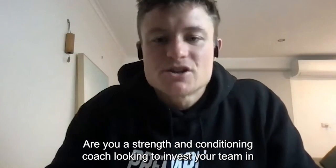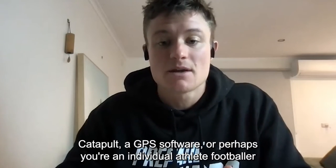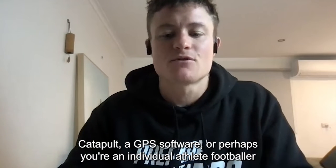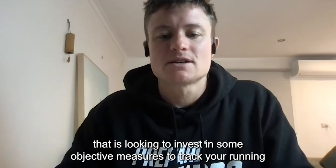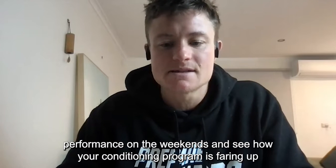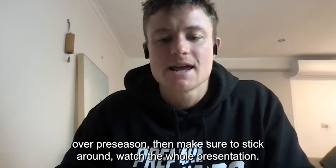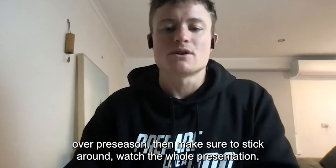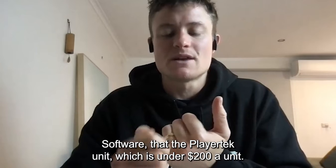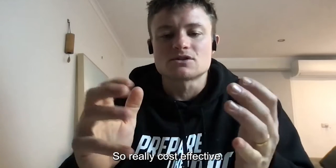Hey there, are you a strength and conditioning coach looking to invest your team in Catapult, a GPS software? Or perhaps you're an individual athlete, a footballer looking to invest in some objective measures to track your running performance on the weekends and see how your conditioning program is faring over pre-season? Make sure to stick around. The PlayerTech unit is under $200 a unit, so really cost effective.